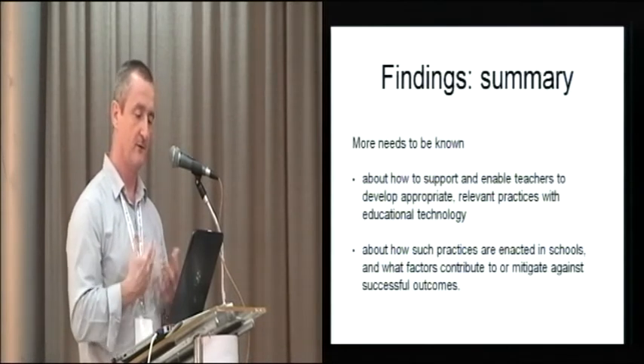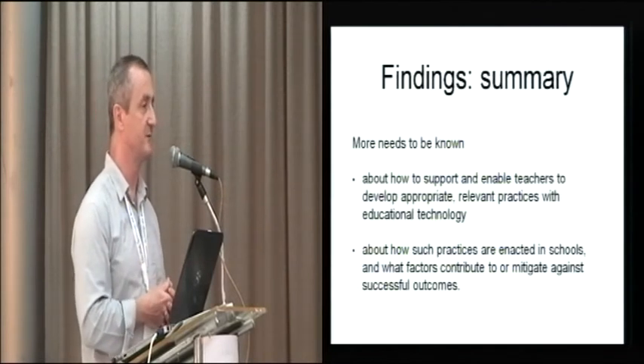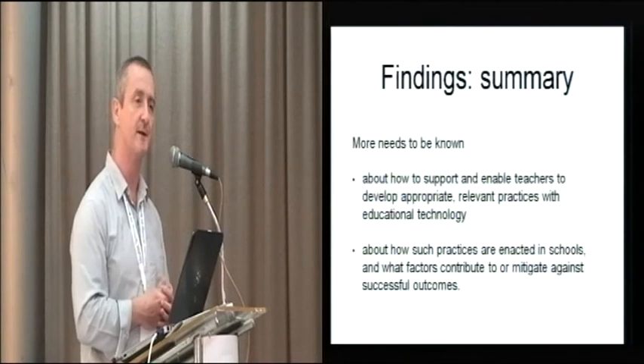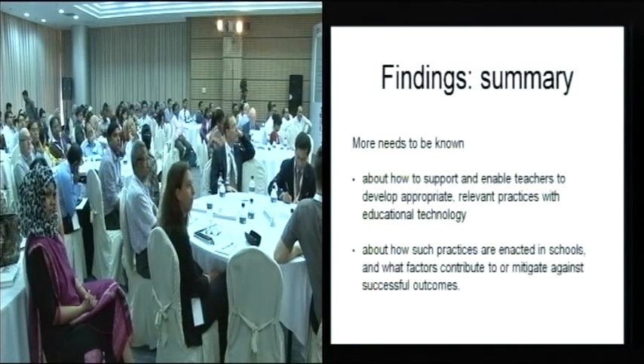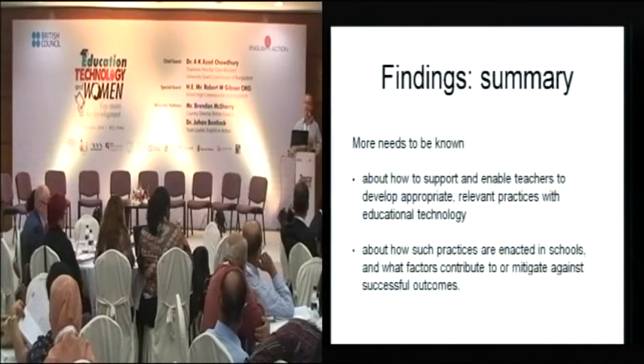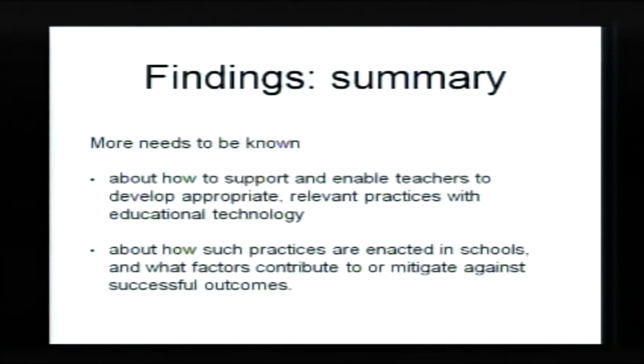There's lots we don't know. Looking across these studies, there's very little said about how you support and enable teachers to develop appropriate, relevant practices with educational technology — and we think a lot more needs to be understood about that. There's also very little said about how such practices are enacted in the classroom. Programmes say what their intention is, but accounts of what actually happens in a rural school with 100 students, intermittent electricity, and everything else — how teachers manage it — are very, very rare. Most of the studies we looked at present little or no evidence of what happens in the classroom.